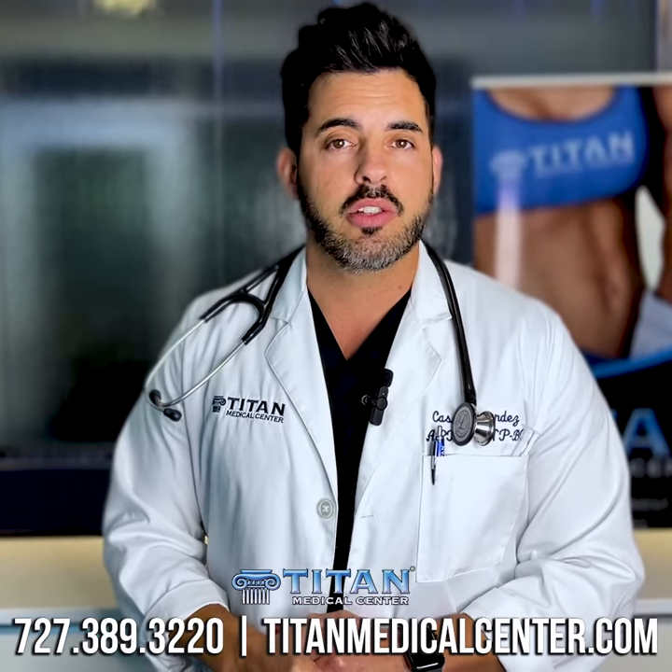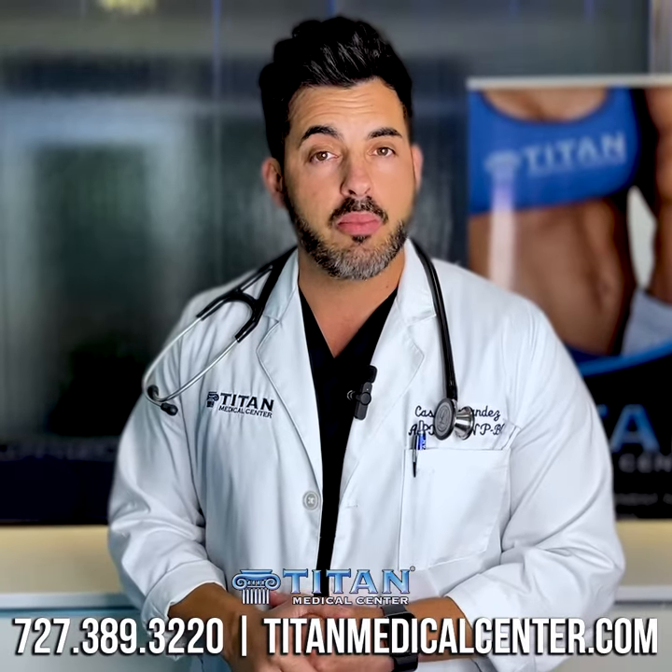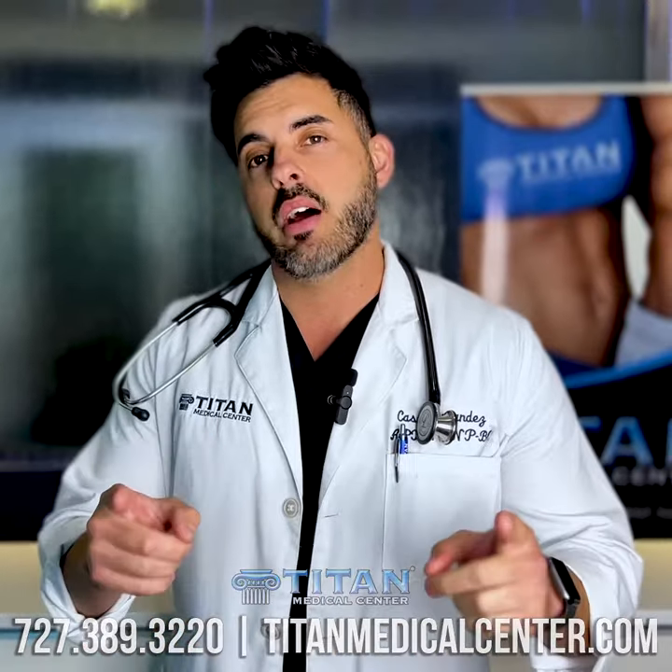So Triimmune boost, intramuscular injections, something we can go over in detail. Give us a call. We can set up an appointment. 727-389-3220. Hope to hear from you. Stay healthy out there.